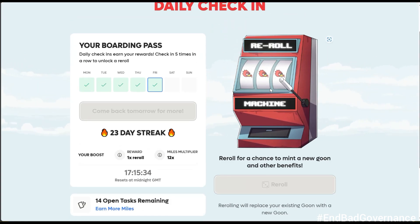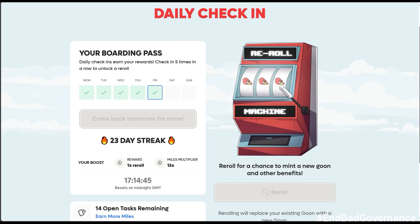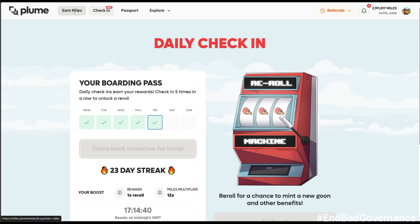With the re-roll feature, you have the opportunity to roll and get a legendary NFT. If you got a common or uncommon NFT you can use the re-roll to switch it to legendary — that's the highest tier. Be careful though, because sometimes you might have an epic or rare and re-rolling could give you something lesser. I'm probably going to activate the re-roll when I hit a 25-day streak.